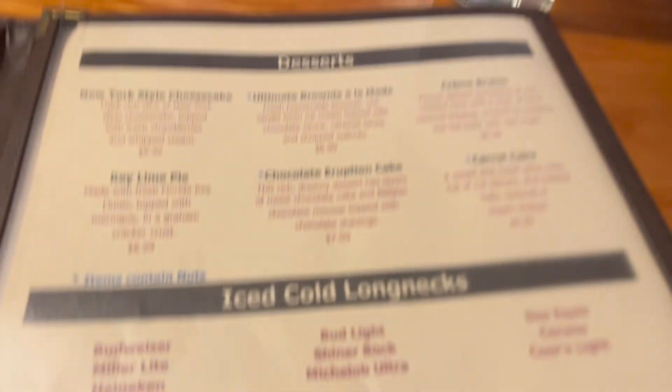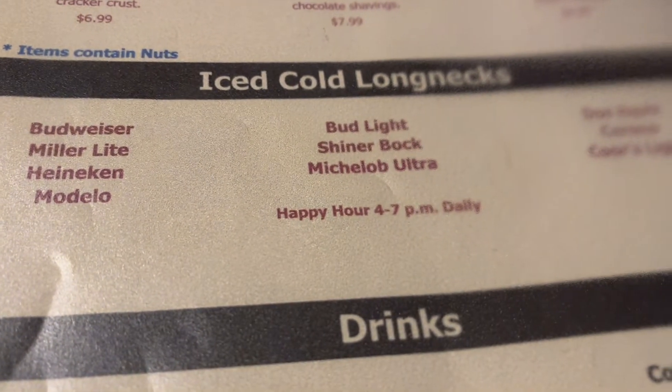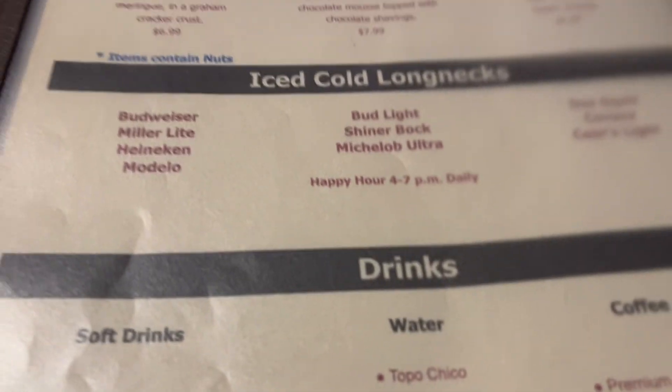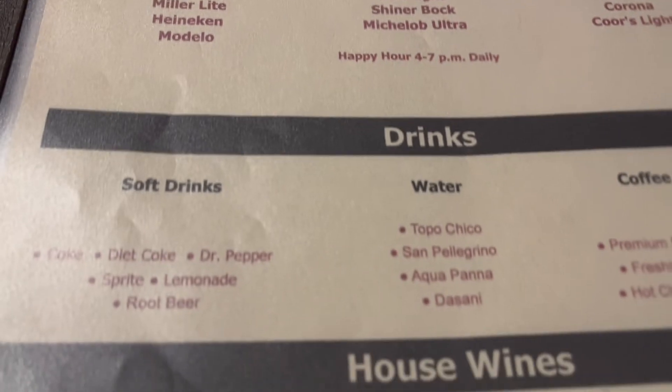I'm going to order the steak avocado salad — with Thousand Island. Thousand Island is probably not keto. It is not. But our water is keto. He got tea — half sweet, half unsweet. The other drinks on the menu were all these beers, which we are not having today. But if you were to do one, I would say maybe the Michelob Ultra or any of the light beers. I think Miller Light is also really low in carbs.